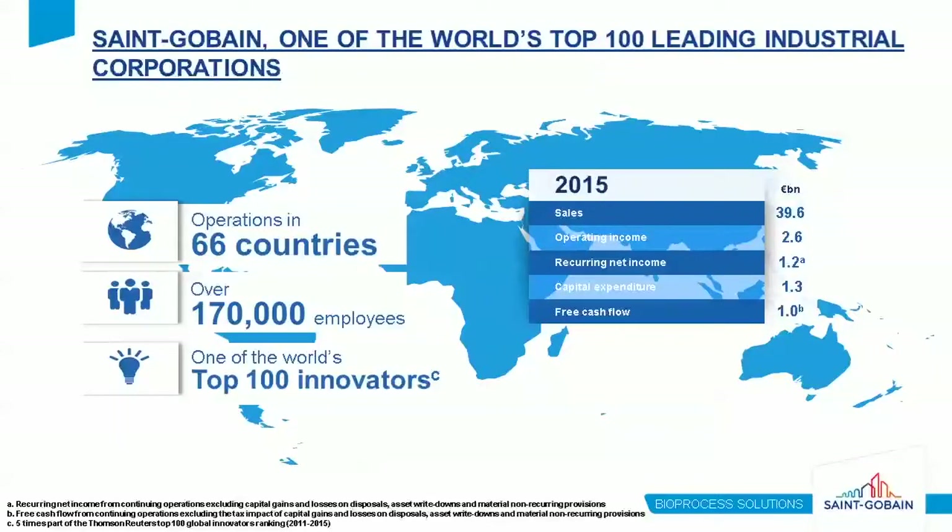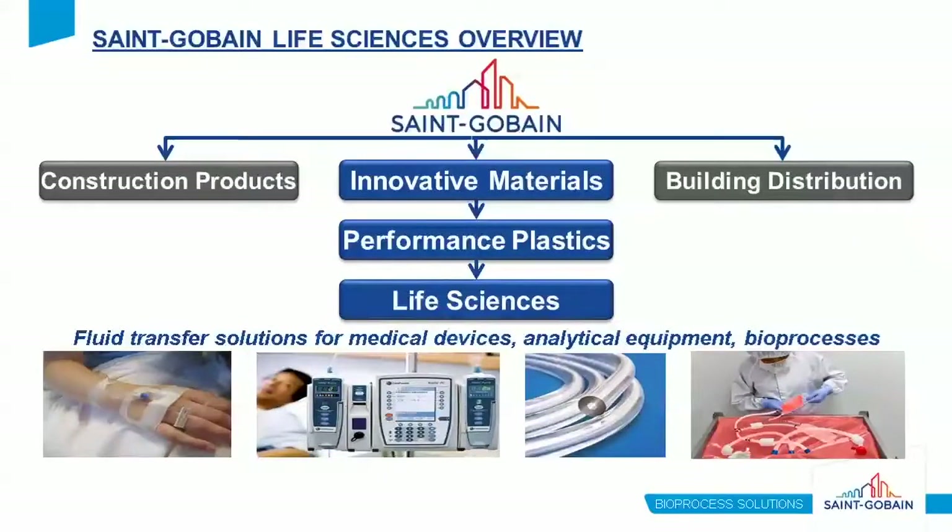Sanguibain is a very large and very old company — 351 years old with about 40 billion euros in sales and operations worldwide. At its roots, Sanguibain is a materials and manufacturing company. In the life science sector, we focus on fluid transfer solutions specifically for medical devices, analytical equipment, and the bioprocessing space.